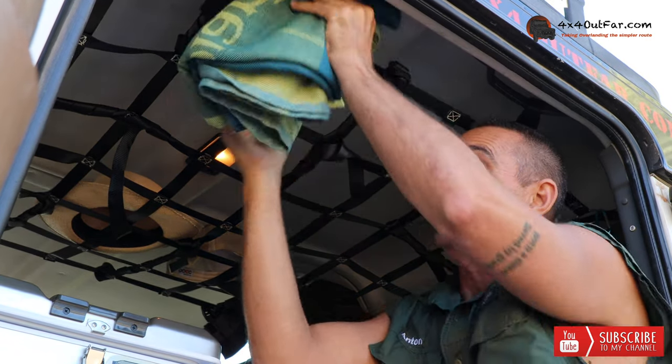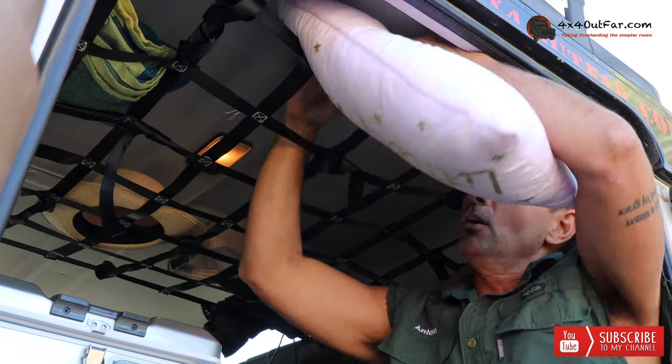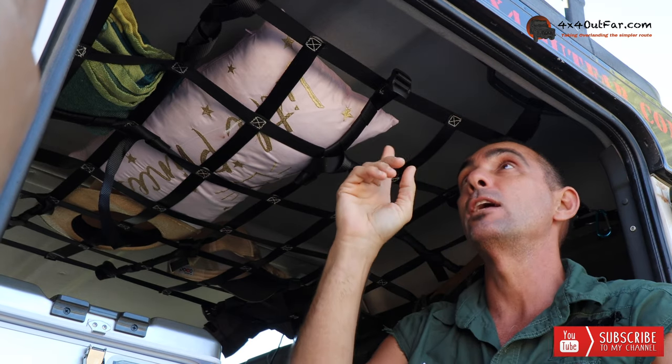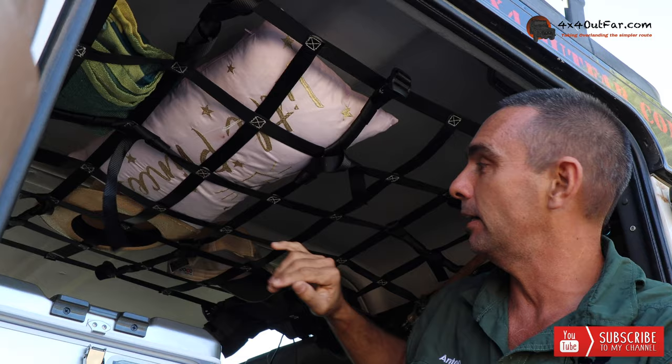I put blankets up here, I put pillows up here instead of leaving them in the rooftop tent, also because they don't stay in the rooftop tent. I do not like drilling holes into my vehicles, so I use things like the handle grips and all that other stuff around.